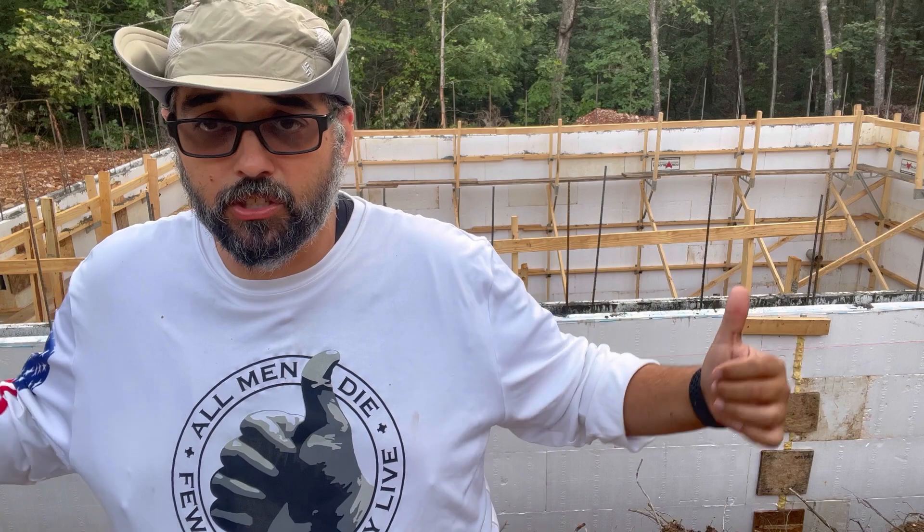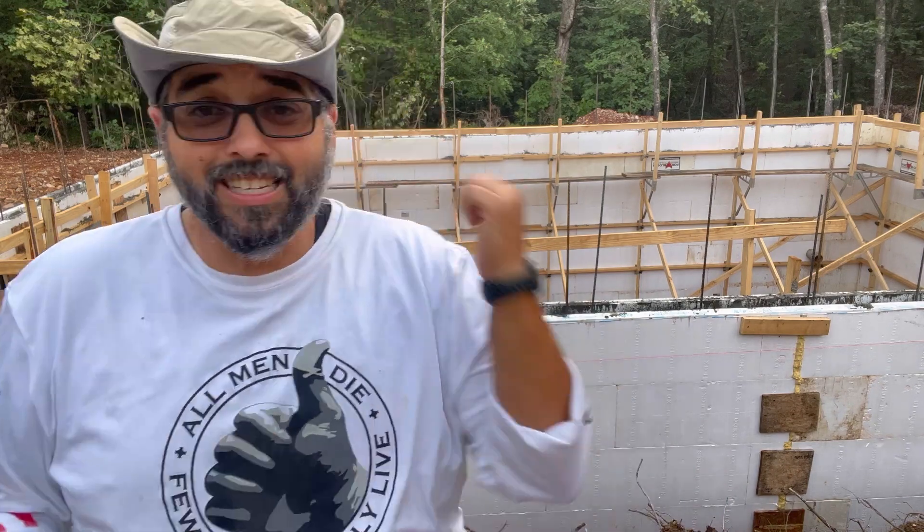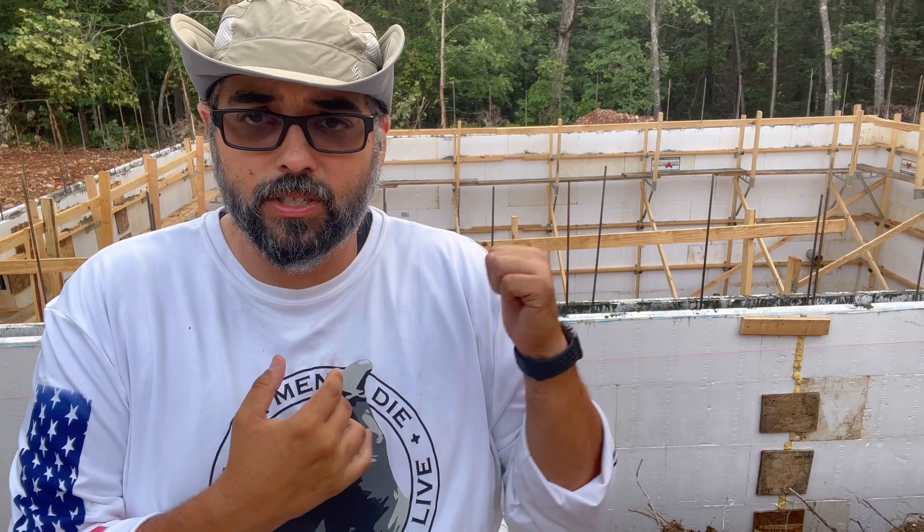This is a full basement — it's not a walkout — so there are going to be two entrances and exits to above ground via stairway. We're going to be building blast doors, and you'll see all that coming down the pipe. Is this the cheapest option? Well, define cheapest, because in the long run, the energy efficiency we'll receive in this basement — and the insulative properties of ICF — is absolutely out of this world.